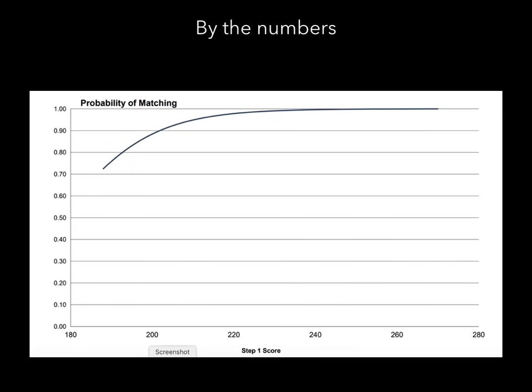Here's another probability chart looking at Step 1 scores. You approach a 100% chance of matching in internal medicine if you get a 235 or higher on Step 1. It shows that even if you get a 200, you still have roughly an 80-something percent chance of matching. Internal medicine is really wide open — it's a huge specialty with spots across the country. You might have to settle for a lesser-tier program, but you can still match.